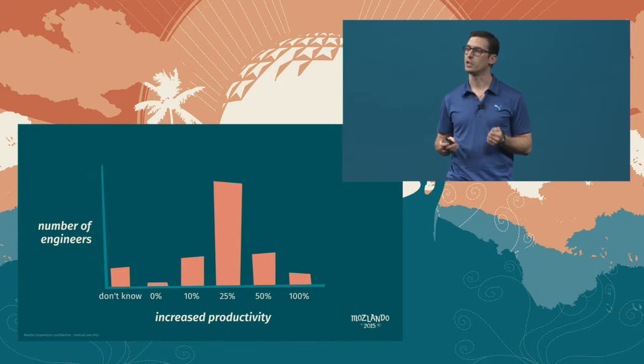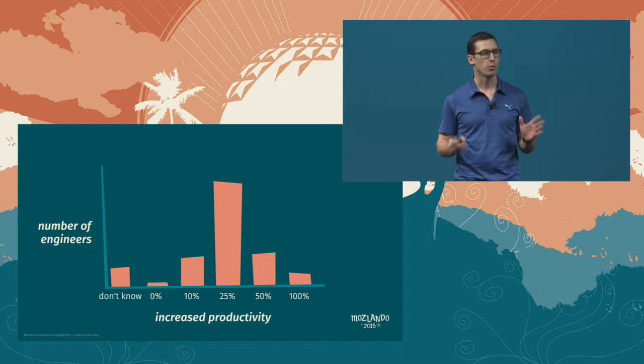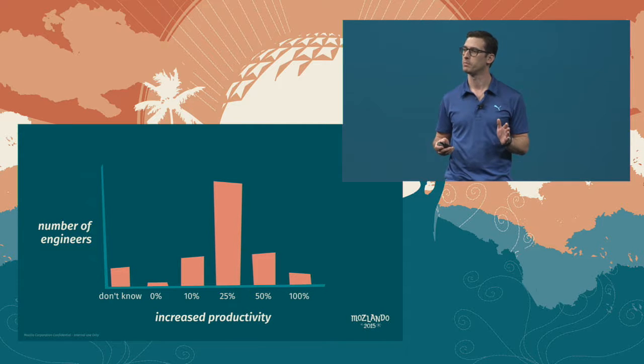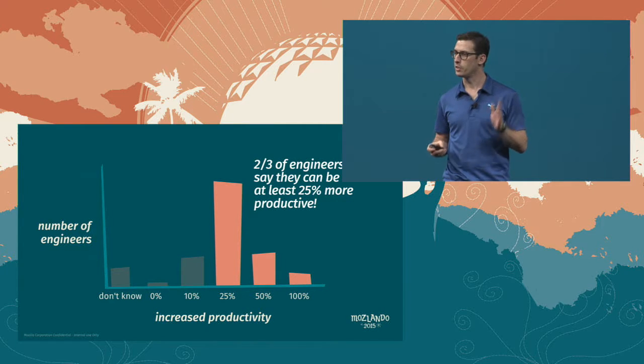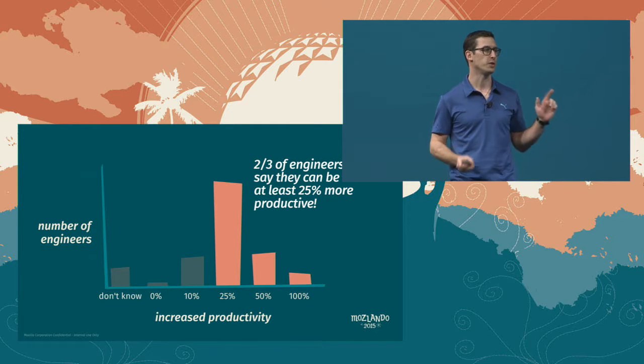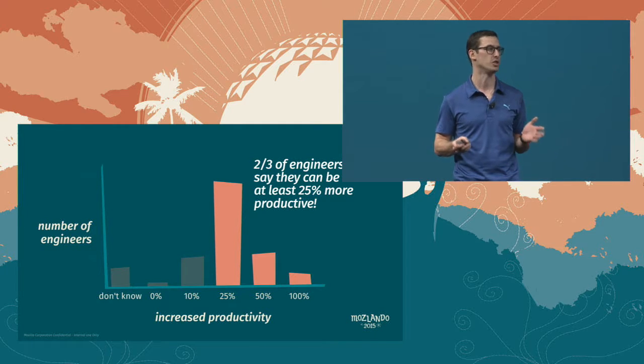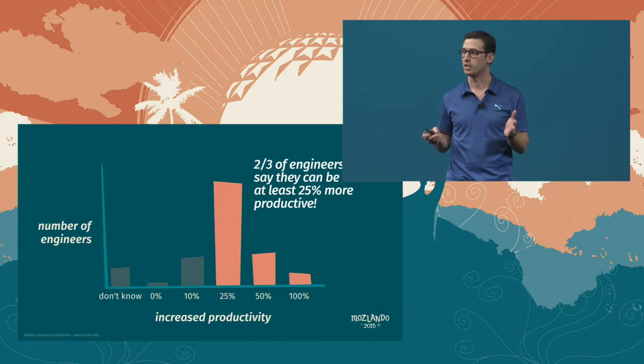This fall, we ran an engineering productivity survey. We asked engineers: if everything were more awesome, how much more productive do you think you could be? Two thirds of our engineers think that they can be at least 25% more productive. 25% more productive — that's like hiring 80 additional engineers.